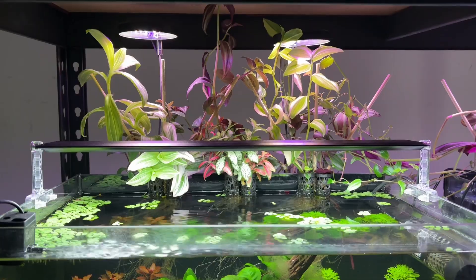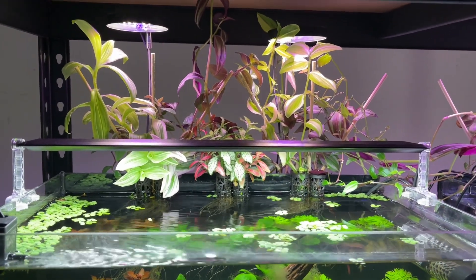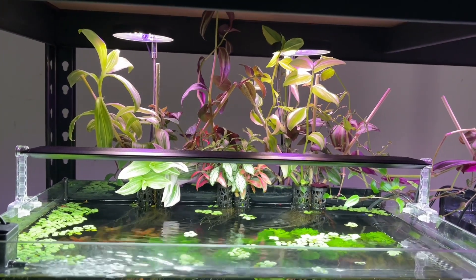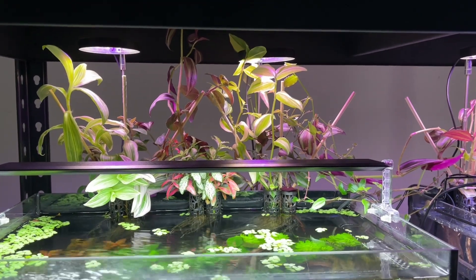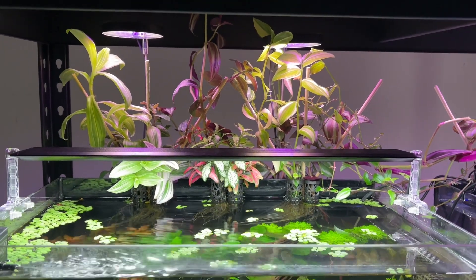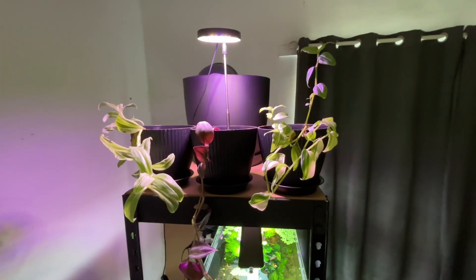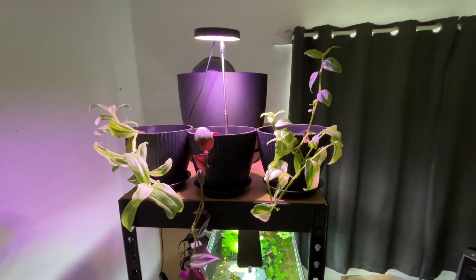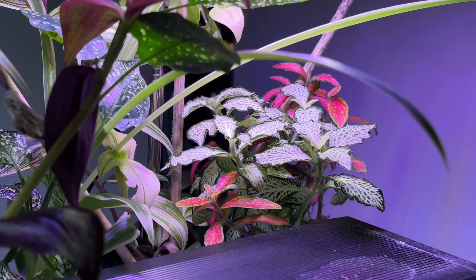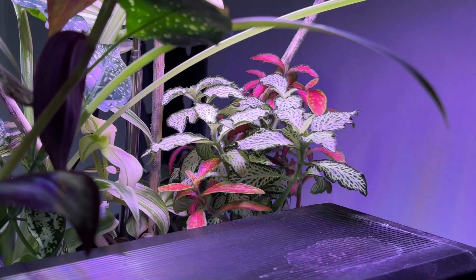Moving on to the plants — I've decided to remove the house plants that were sitting on the rim of this tank. As I mentioned last month, I think they were taking up too many of the nutrients in the water column, since they have easy access to atmospheric CO2 allowing them to grow far quicker than my submerged plants and out-compete them for nutrients. I've potted the Tradescantia plants separately so I can take cuttings for my other tanks in the future, and I'll move the Fittonia over to one of my other aquariums since it has a far lower growth rate and shouldn't cause any problems.